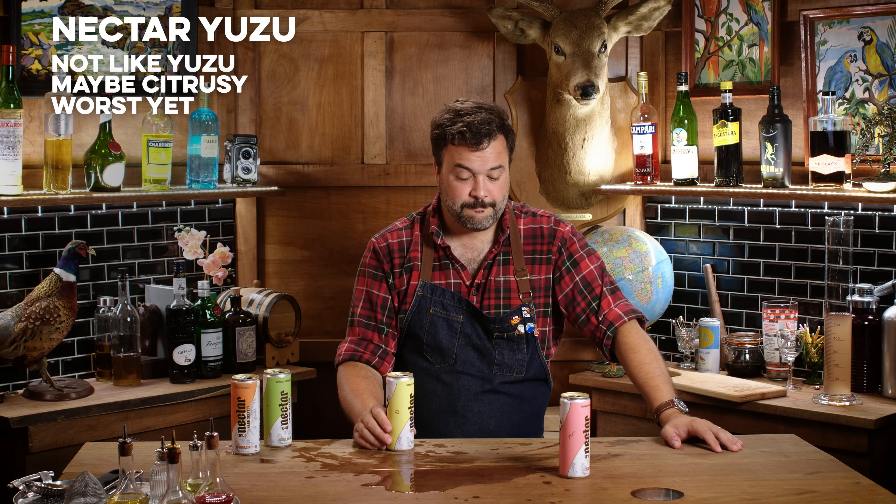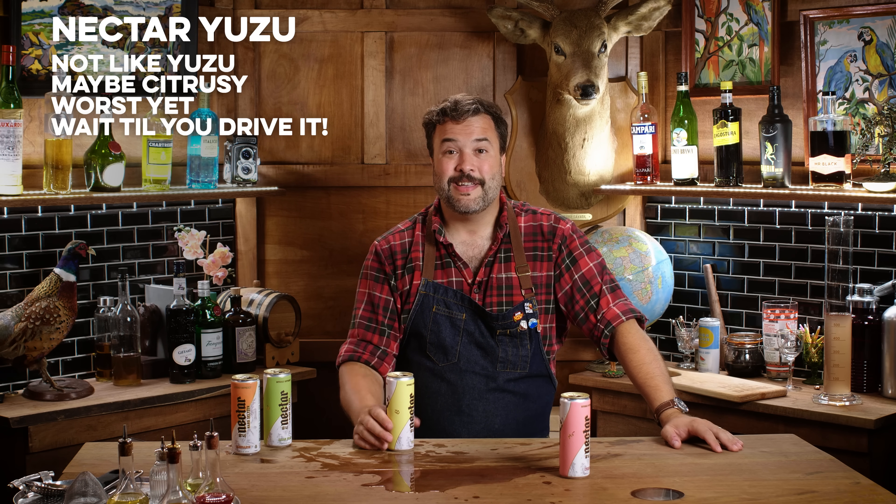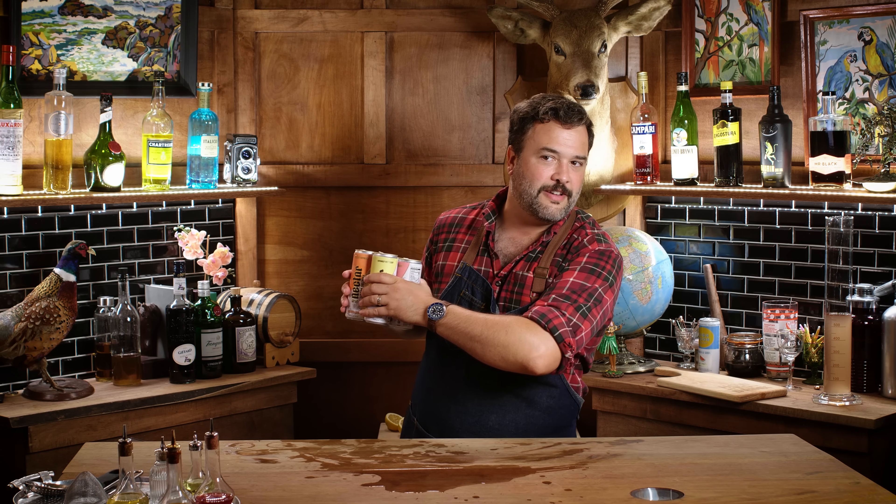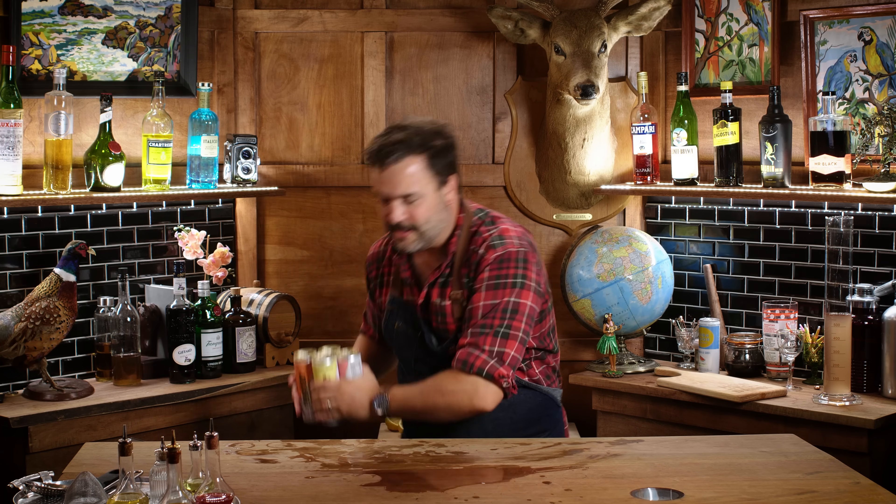They're the worst ones we've had yet — but there's worse yet to come. None of these are going into my How to Drink seltzer blend.